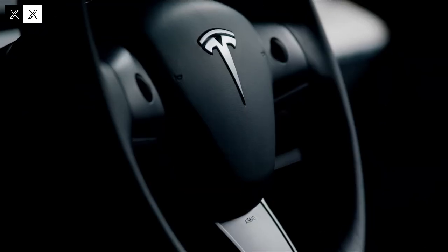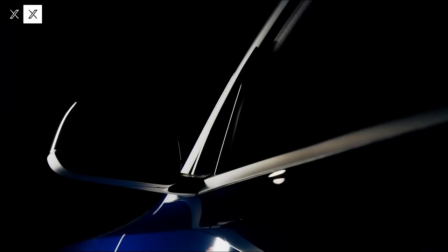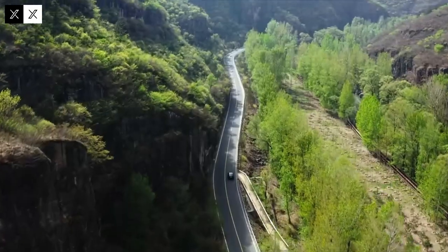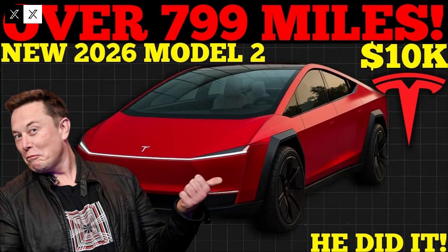The unboxing method also allows for greater efficiency and quality control. Each module is individually tested before final integration, reducing the incidence of defects and facilitating problem identification. Artificial intelligence monitors the entire process, recording data in real time and promoting immediate adjustments, transforming production into an autonomous and highly reliable process.